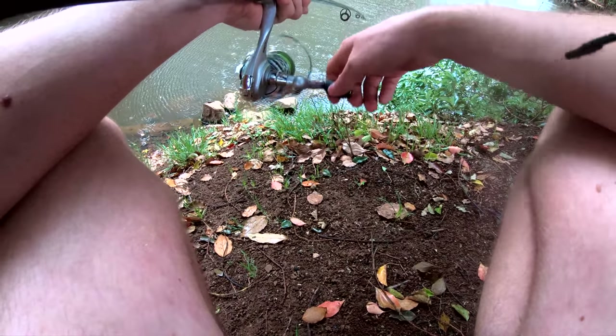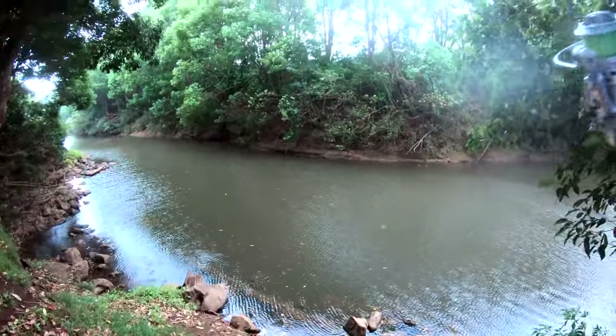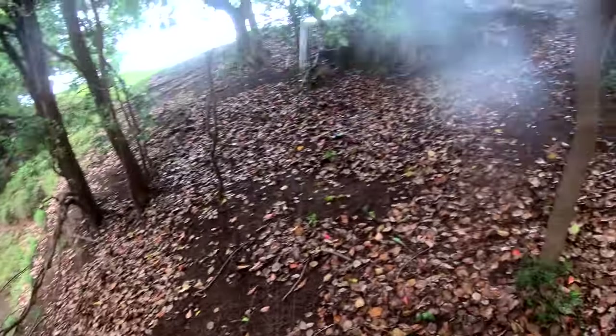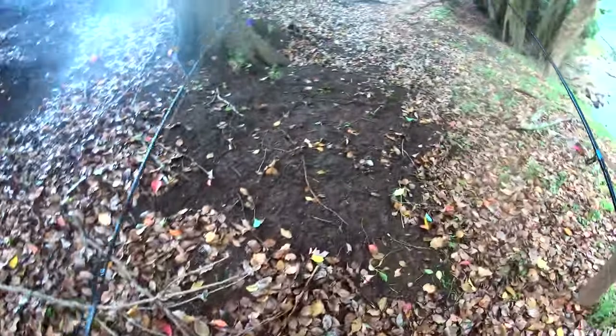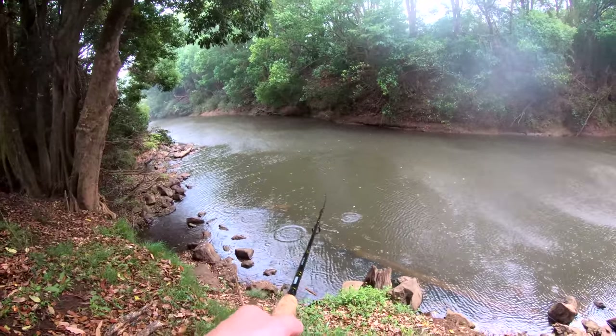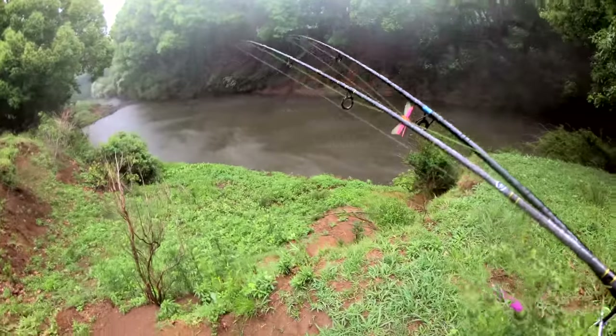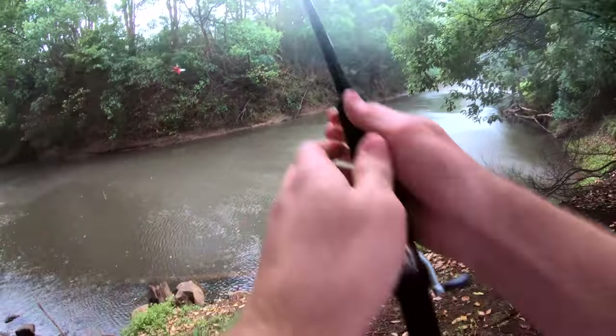Sorry about the wind noise, I'm still learning how to use one of these GoPros. Geez, this weather's picked up so much. Well, here comes the rain now. What's this video going to be called?